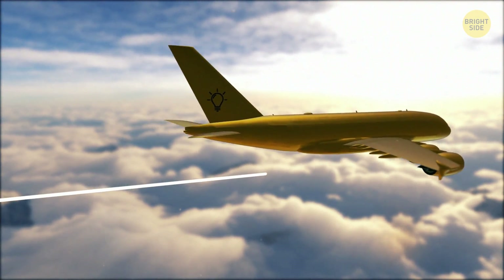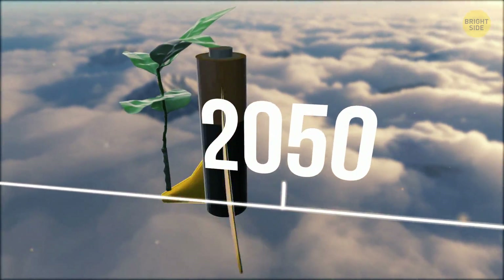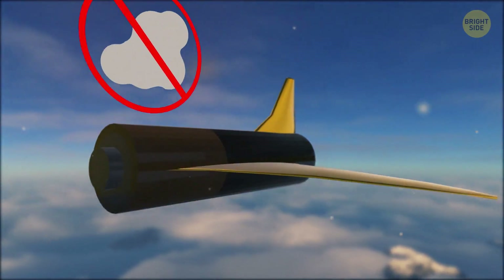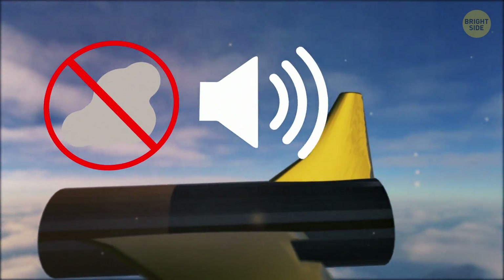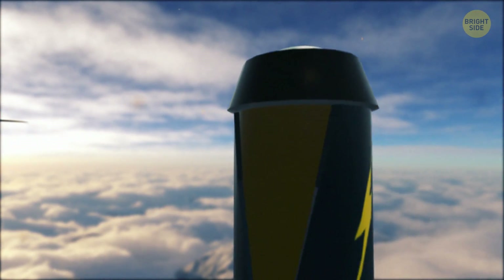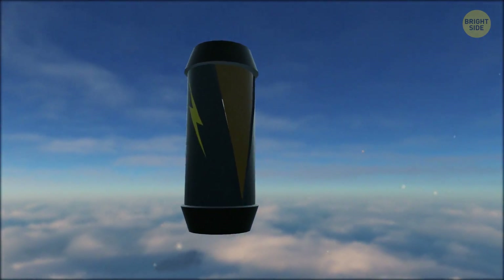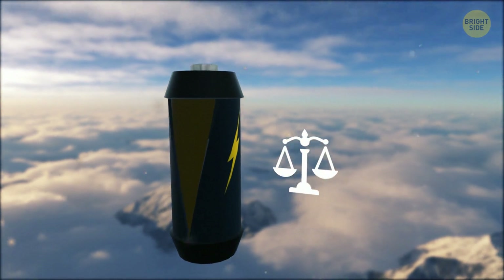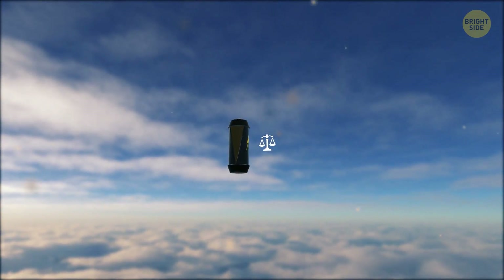Air travel is likely to become much greener by 2050, thanks to commercial airplanes becoming fully electric. It would cut down on harmful greenhouse gas emissions and save tons of money on fuel. Besides, electric planes would be much quieter than the ones flying today. Currently, the main goal is to create a battery that would be able to power an airplane throughout the whole flight, and at the same time this battery shouldn't be insanely heavy or massive. Unfortunately, right now manufacturers don't have the technology that would combine these two requirements.